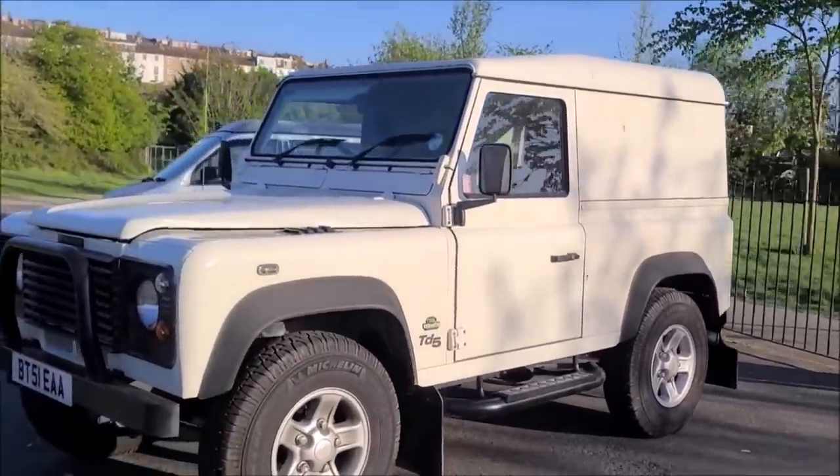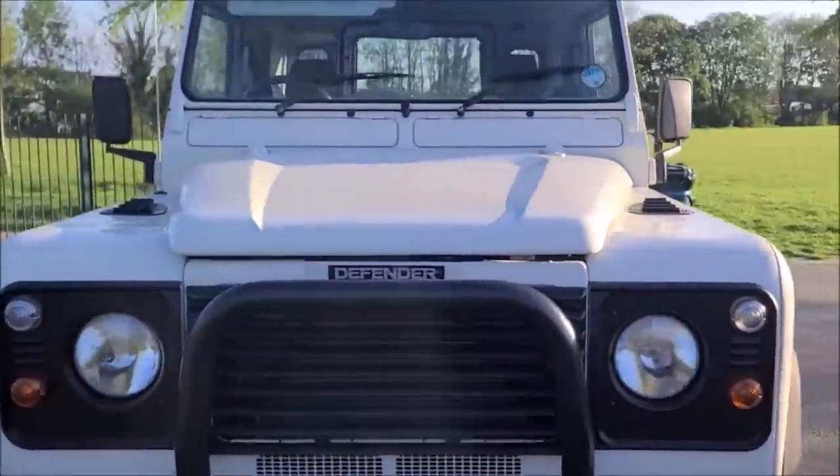Wow — a good looking Defender right here. A British car in Britain!